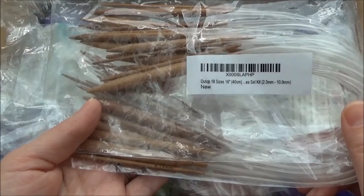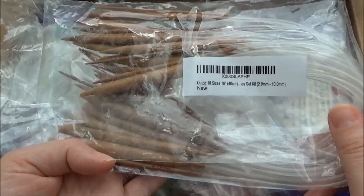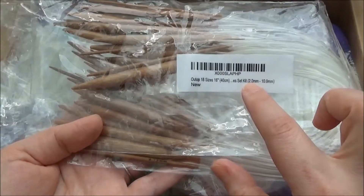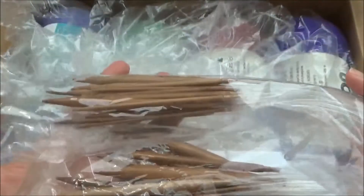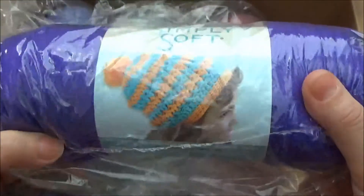The case has a zipper. The next thing she got me is 18 different size circular needles, 16 inch, with sizes ranging from 2 millimeters to 10 millimeters. She also got me Caron Simply Soft yarn.